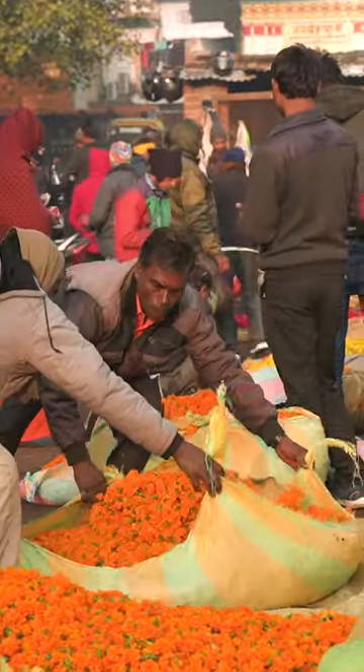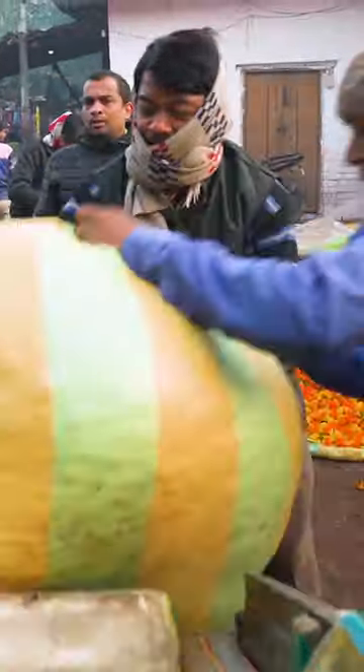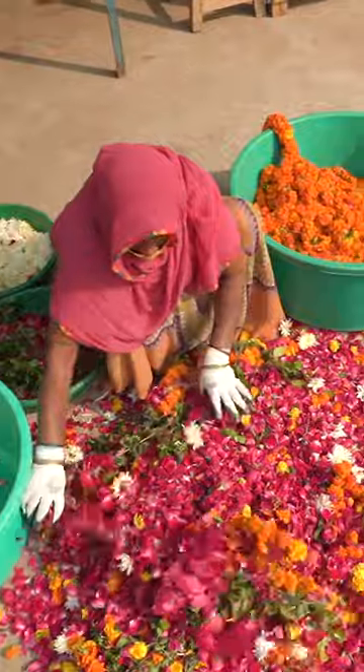It all starts in bustling wholesale markets like the one in Shivalaya. Merchants pick up the flowers that they'll sell outside Hindu temples, then transport them to Fool's Facility, where they weigh and separate them from thread, fabric, and plastic.